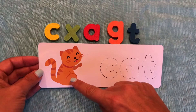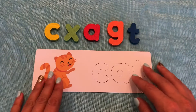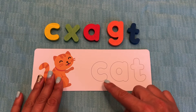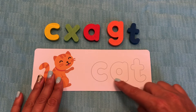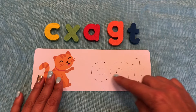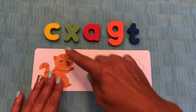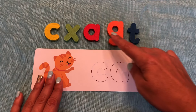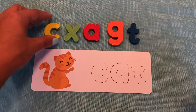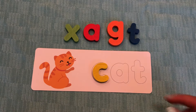Do you know what this is a picture of? That's right. This is a cat. Let's spell the word cat. Let's sound it out first. Cat. What's our first letter? That's right. It's a C. Do you see a C up here? You do. What color is it? Great job. The C is yellow.